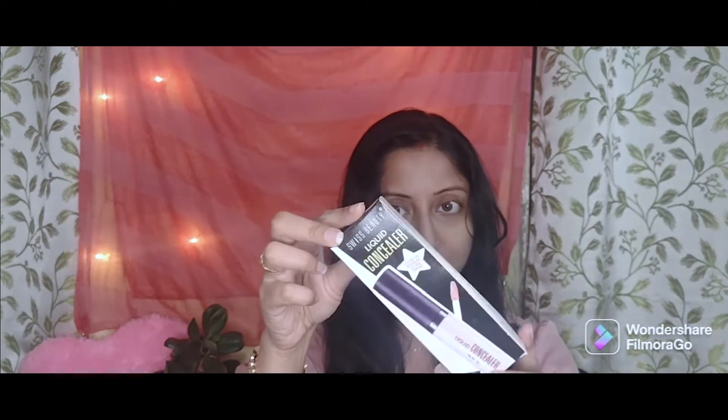The first product I am going to review is this one — the Swiss Beauty Liquid Concealer. This is how the packaging looks; it's quite travel-friendly and simplistic. I really like it.